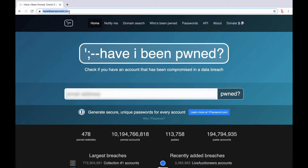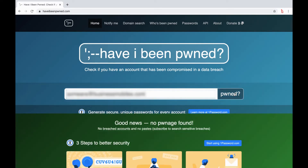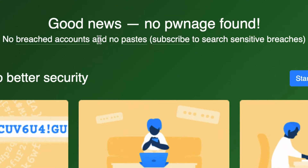Go to haveibeenpwned.com and this page will come up with a text box. Enter your email address — I'm now entering my work email address and then press search. And as you can see, it says good news, no pwned found.